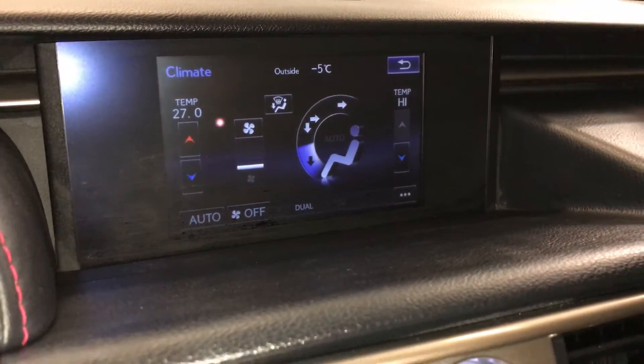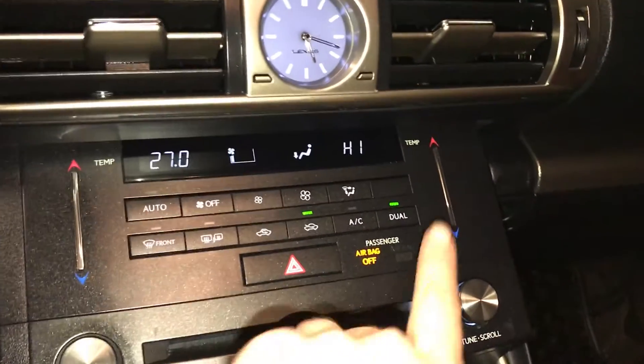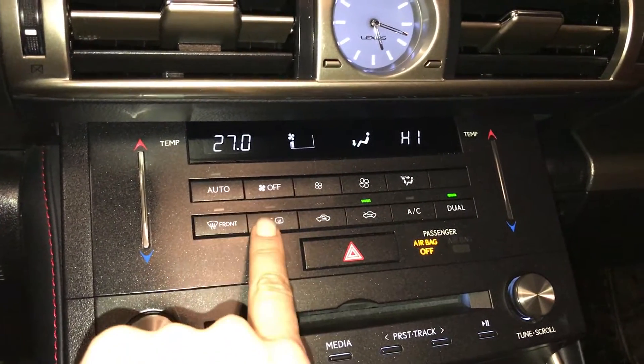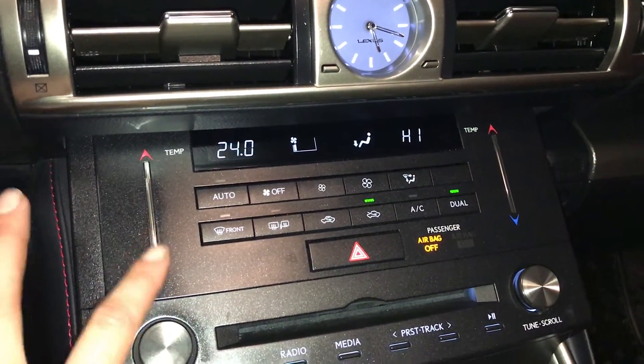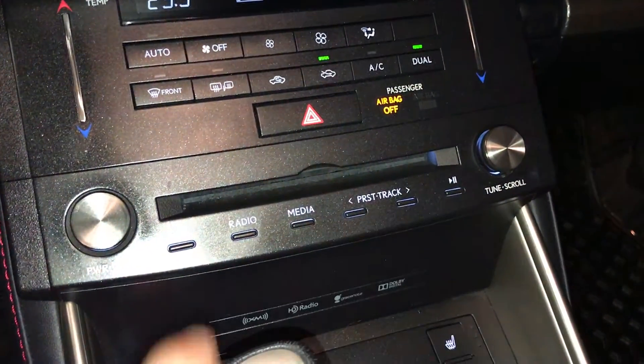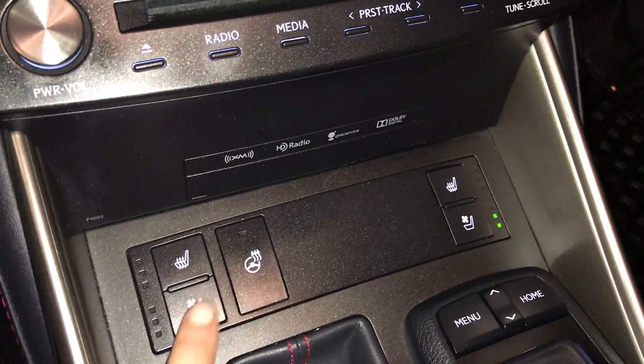You can control your climate from up here or down below. LED illuminated analog clock, dual zone climate control, AC, front and rear defrost, heated side mirrors, touch panel for the temperature, shortcut buttons for audio, heated and ventilated front seats with 3 settings, and a heated steering wheel.